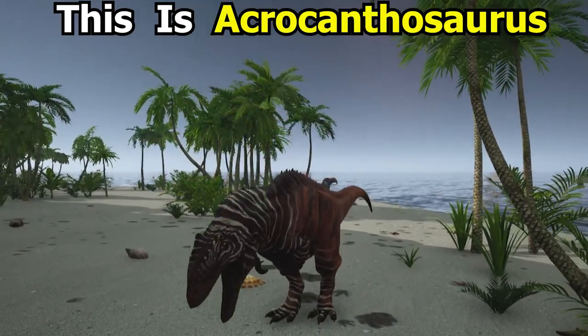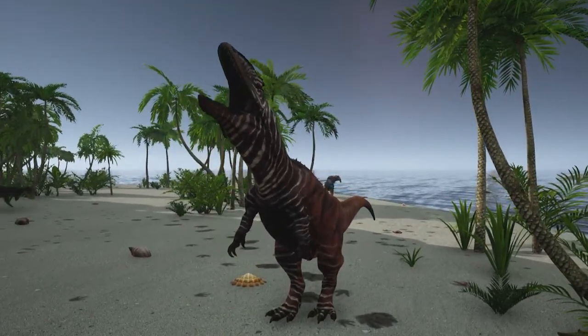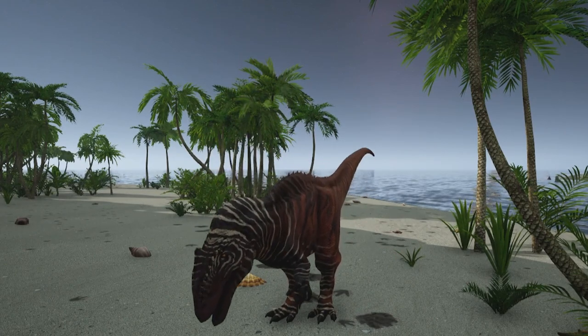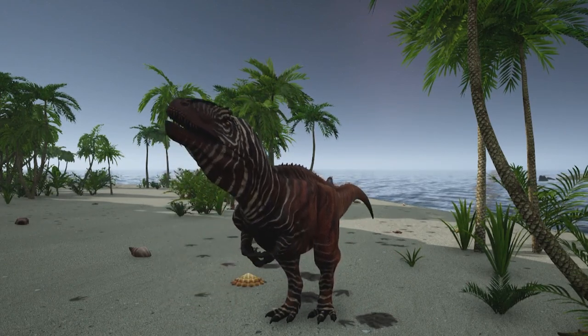This is the Absentia Acrocanthosaurus, the high-spined lizard. It was first discovered in Oklahoma with an almost completely intact skull. It is also related to other dinosaurs like Allosaurus.